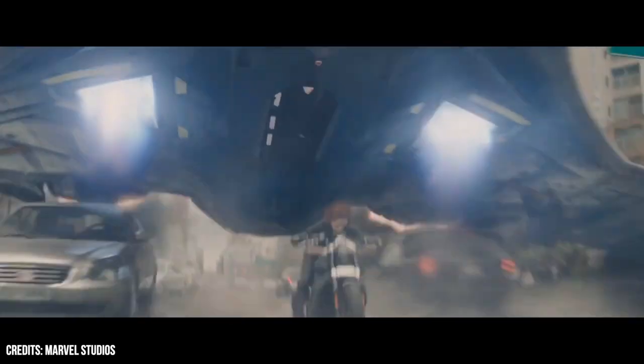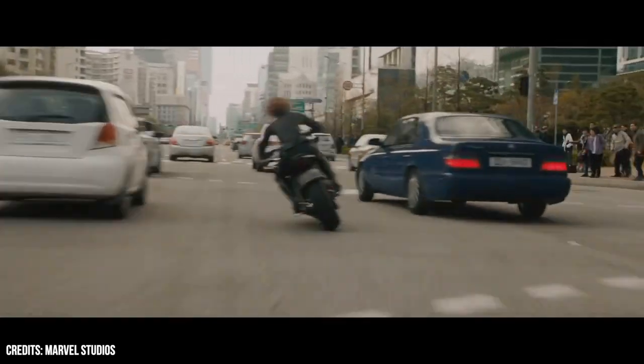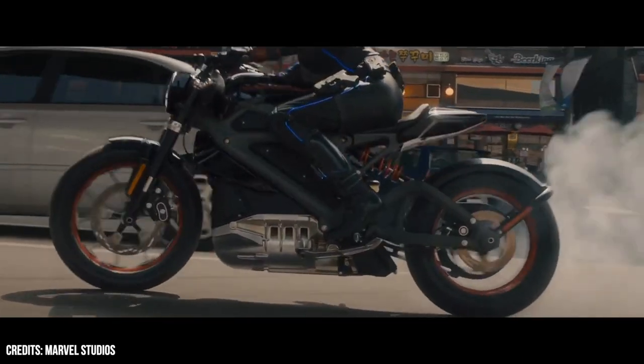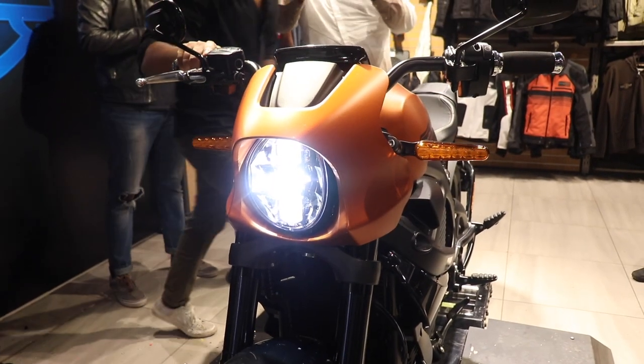Harley-Davidson has been teasing us with the LiveWire project ever since Scarlett Johansson first rode the bike in the Avengers movie series in 2015. After four and a half years, the LiveWire has been finally launched as the company's new Halo production bike in hopes of enhancing sales and attracting a younger market.